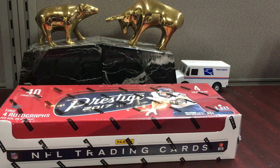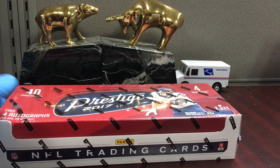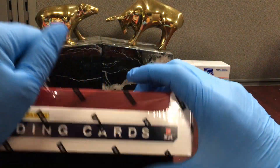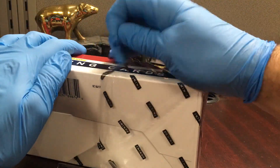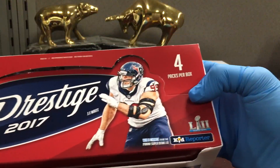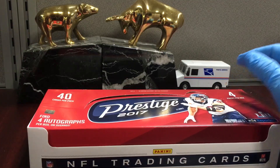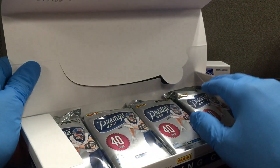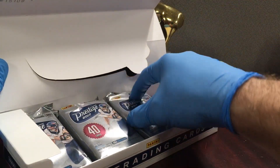There are only four packs with one autograph per pack. I don't know about points and redemptions, but this is one of the 2017 products I would say is still somewhat affordable. A lot of the 2017 stuff is just too high for me to even consider spending that much money or breaking it, but Prestige is one I would consider — maybe Score or something like that.